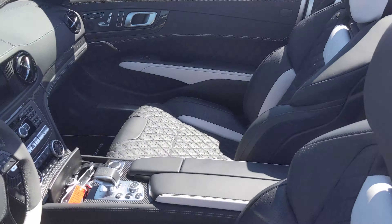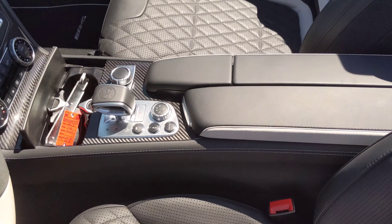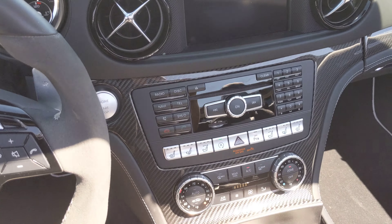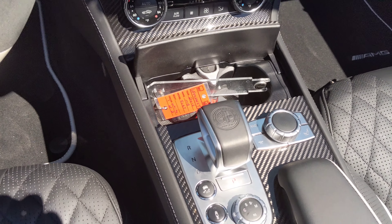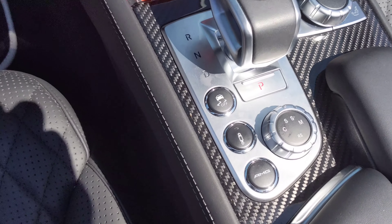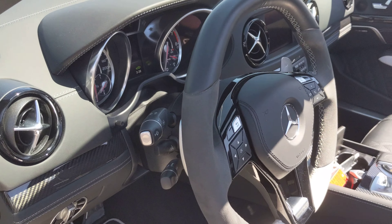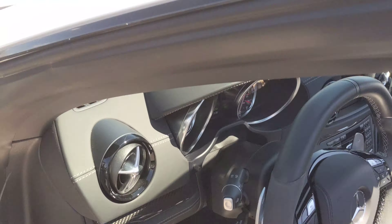AMG carbon fiber trim. Alcantara steering wheel — it feels like new. Diamond stitched leather, perforated leather, heated and cooled seats, heated neck warmers. Speakers back here, and this will pop up as a screen to create a wind shade as well.